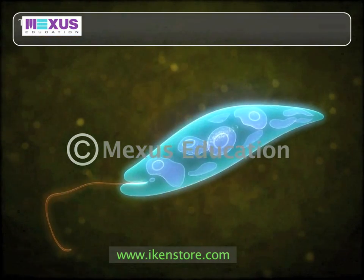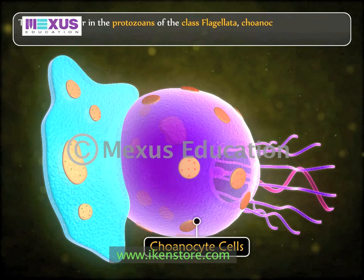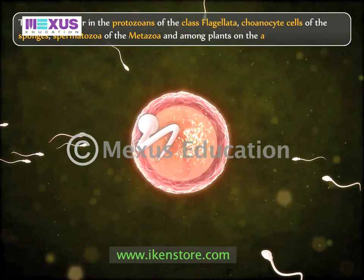Flagella occur in the protozoans of the class Flagellata, choanocyte cells of the sponges, spermatozoa of the metazoa, and among plants on the algae and gamete cells.